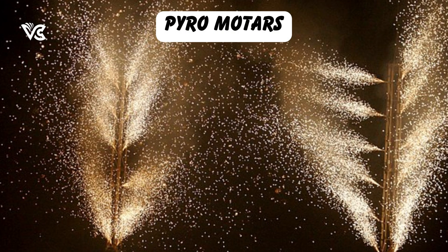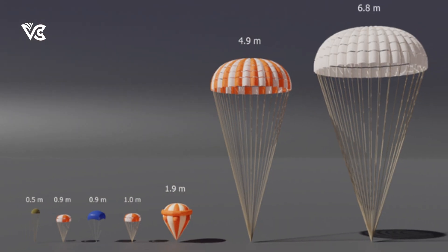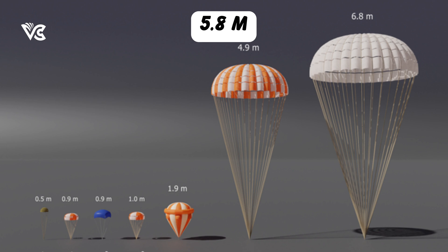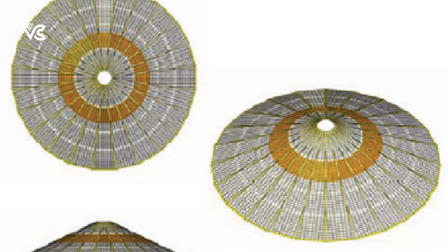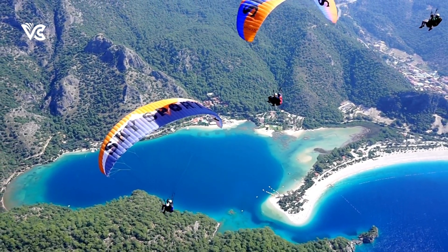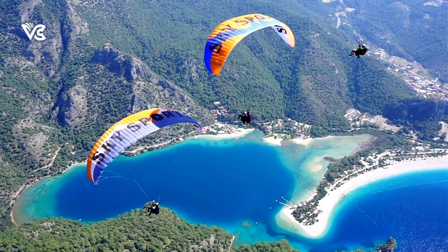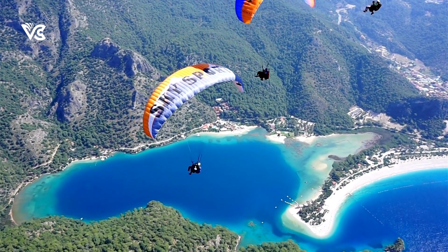Ingeniously packed within pyro-based mortars, these conical ribbon-type parachutes, boasting a diameter of 5.8 meters, are ready to spring into action when commanded. Over the course of three comprehensive tests, real-world scenarios were meticulously simulated to rigorously assess the performance and reliability of these parachutes.